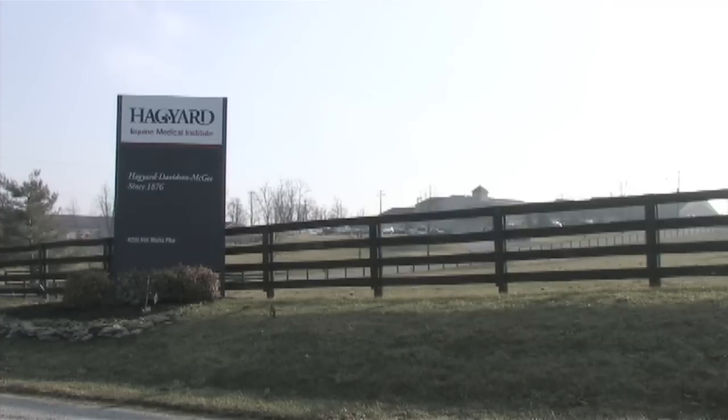The foal's appearance isn't the last step in the foaling process. Dr. Karen Wolfsdorff of Haggard Equine Medical Institute is going to tell us about the placenta and things to look for. I'm Erin Ryder, News Editor of The Horse, your guide to equine health care. Welcome to the Ryder Report.